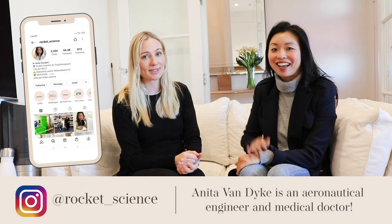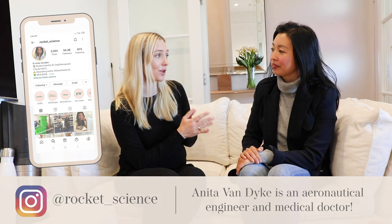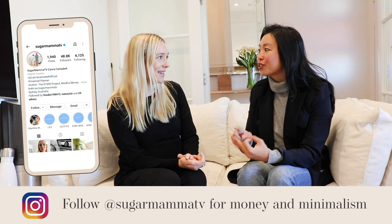Welcome back to Sugar Mama TV. I'm financial planner Kanna Campbell and today's video is a really special one. You may remember a familiar face — this is Anita Van Dyke from A Zero Waste Life, who I interviewed three years ago for her bestselling first book. She has since written another bestseller called A Zero Waste Family, which is an extension of zero waste living with tips for families of any size, focusing on young children, teenagers, reducing consumption, living sustainably, and having fun while doing so.